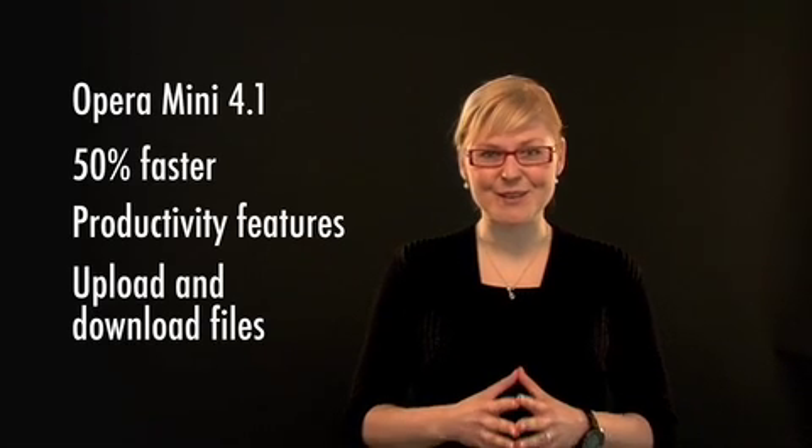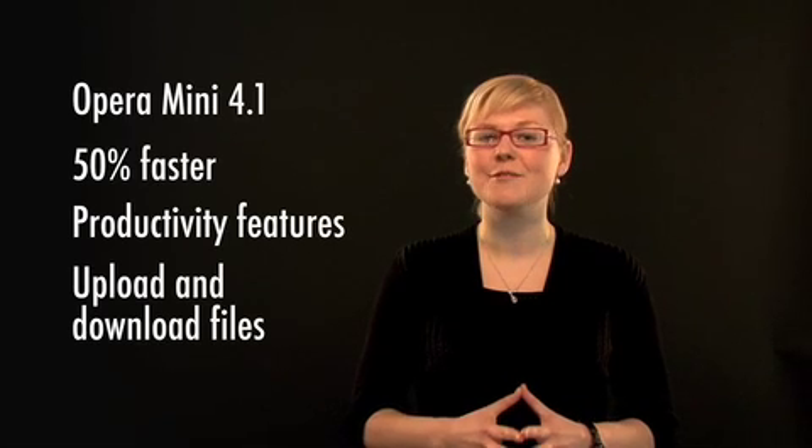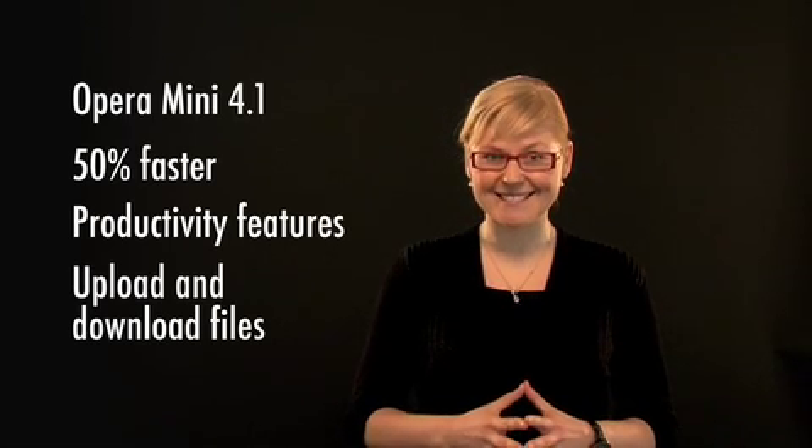Let me now introduce you to Jan, who will take you through all the latest features of Opera Mini 4.1. Hi, my name is Jan Stanlal and I'm a product director at Opera Software. Today I'm going to show you some of the new features in Opera Mini 4.1.